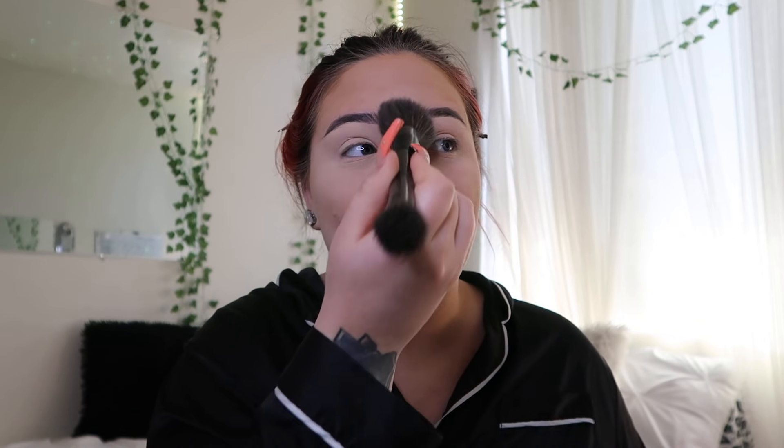Do I shave or do I wax? I used to shave my coochie and my armpits myself, but then I recently started waxing. I actually have a waxing appointment — as you're watching this, I'm probably getting my coochie waxed because I get it done on Fridays. So yeah, as you're watching this, I might be getting my coochie hairs ripped out. But yeah, I get them waxed.